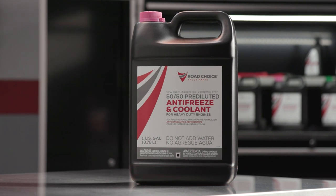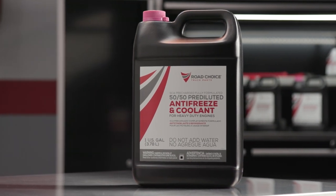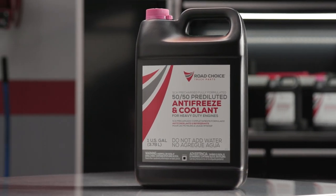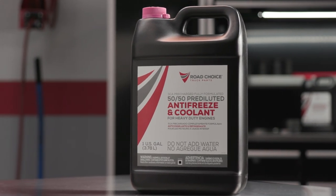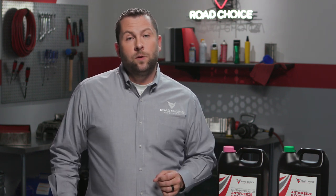Did you know that 95% of premix coolant technologies are the same? The only differences are the dye color that's added and the inhibitor package. That's what coolants have in common. Now let's compare the two conventional coolant technologies.